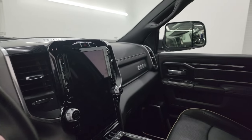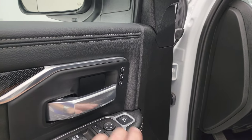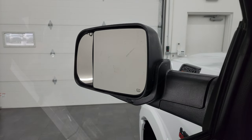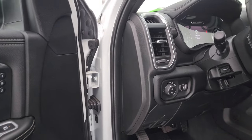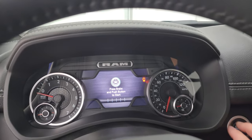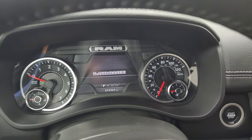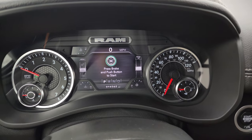These mirrors do power fold in—I always like showing both sides so you know both are working properly. You also get a memory driver's seat. Last but not least, you get the power blind spot mirror—so as you look at that mirror on the outside, you can see it moving, which is really nice especially for the passenger side. You can adjust that while sitting in the truck. This one has 14,362 miles.